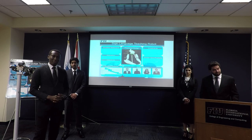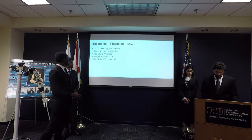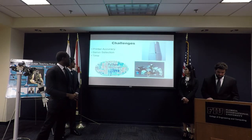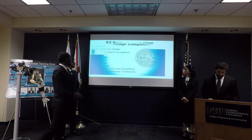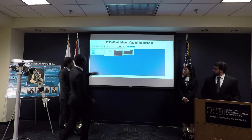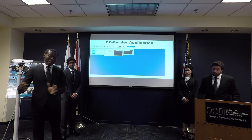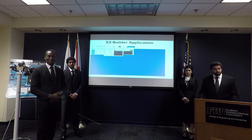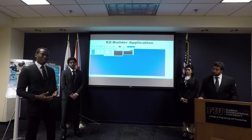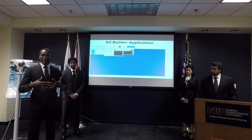When asked if the prototype can only do three signs, the team clarified that they have a library of all the signs but only demonstrated three due to time constraints. There are several signs the robot currently cannot perform, which is one of the reasons they're working to add more servos to improve finger movement — many signs require fingers to bend in ways the current design doesn't support.